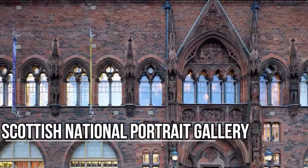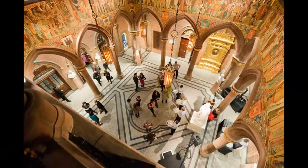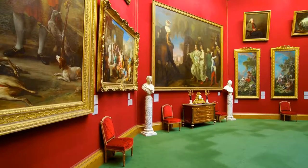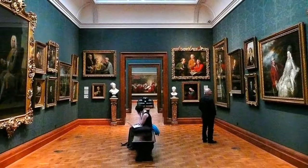Scottish National Portrait Gallery. This neo-Gothic red sandstone structure is located on Edinburgh's Queen Street and is home to a vast collection of portraiture works featuring Scottish subjects, spanning mediums from photography to paintings to sculptures.